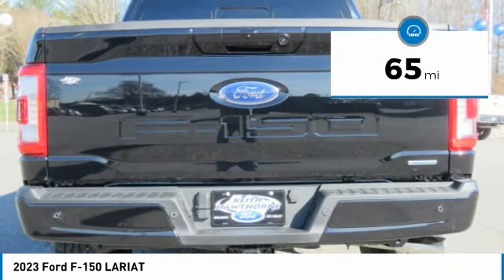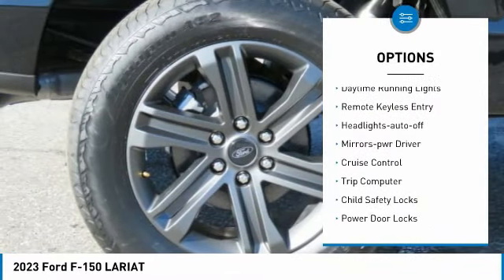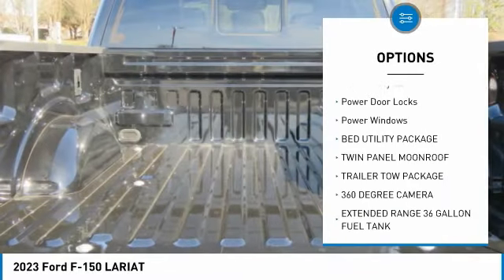This vehicle has less than 100 miles. Here are some of this vehicle's great options: traction control, daytime running lights, remote keyless entry, headlights auto off, mirror memory.